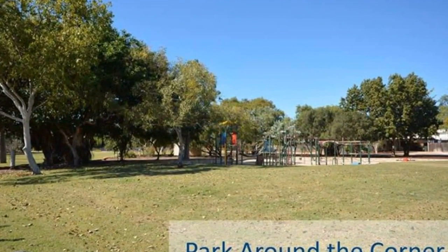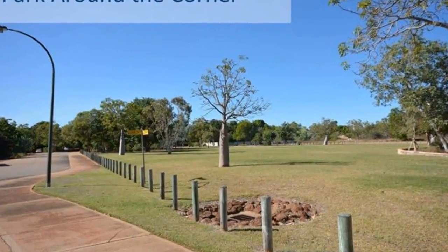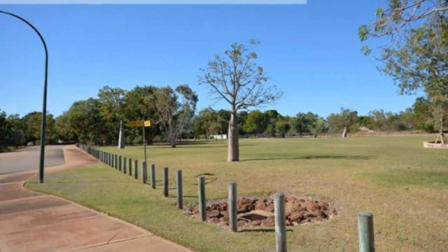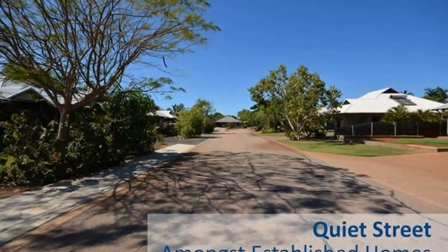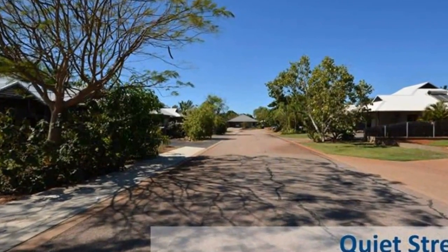You'll quickly fall in love with the prime location, with a family and pet friendly park just around the corner, and living within walking distance to the Broome Boulevard Shopping Centre, Broome Senior High School, the courthouse markets, plus many more handy attractions.